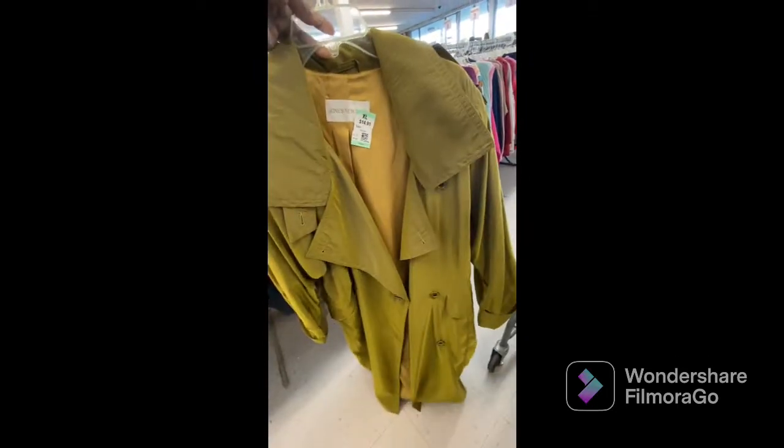Hey y'all and welcome back to another video. In this video I am taking you guys along on a thrift with me to three different thrift stores. The first store we're stopping at is the City Thrift.